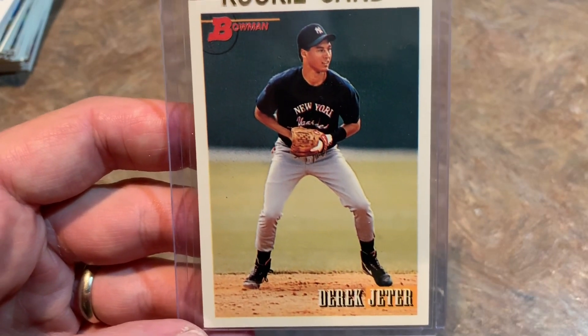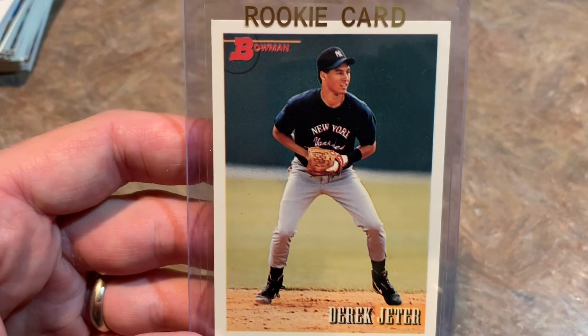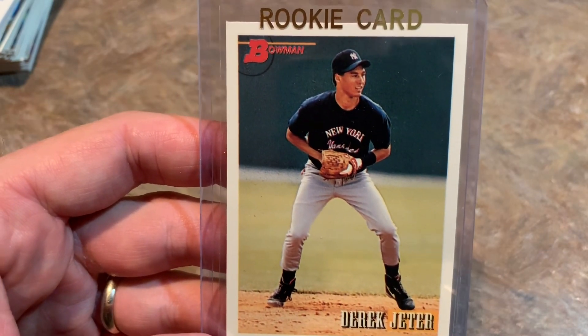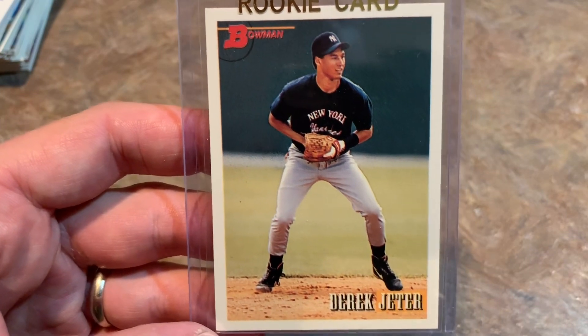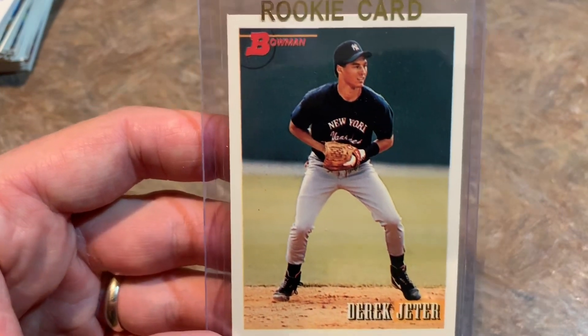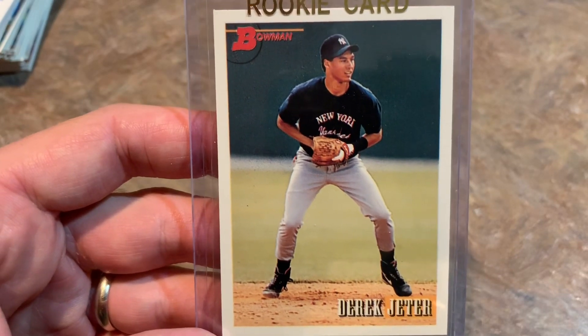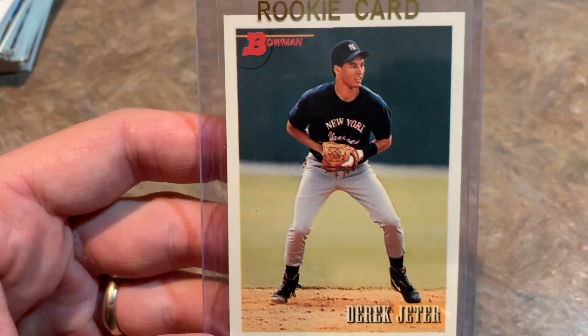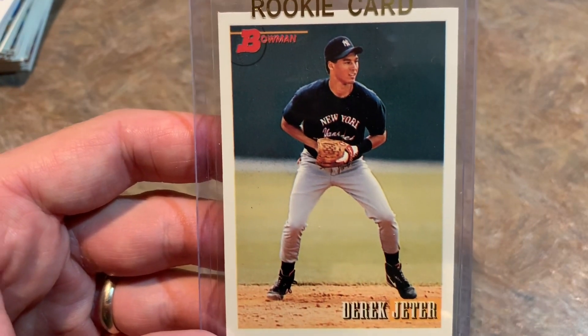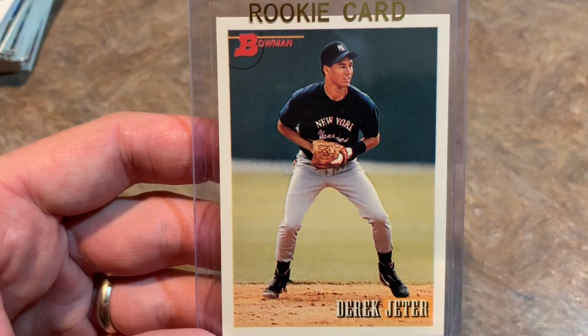Maybe next week we'll do that 85 Donruss box — it has some good rookies in there like Roger Clemens, Kirby Puckett, and so on. Mark McGwire is not in 85 Donruss, he's only in Topps, but still a really cool set for nostalgia purposes. All right everyone, thank you once again for watching. Please hit that subscribe button, like, and comment. See you all later.